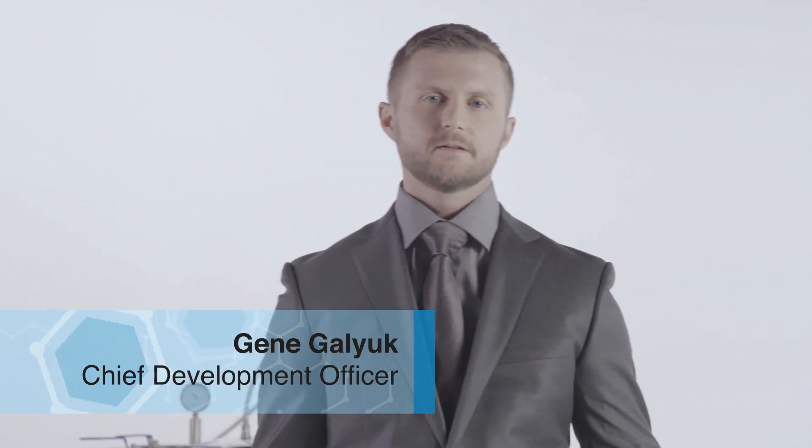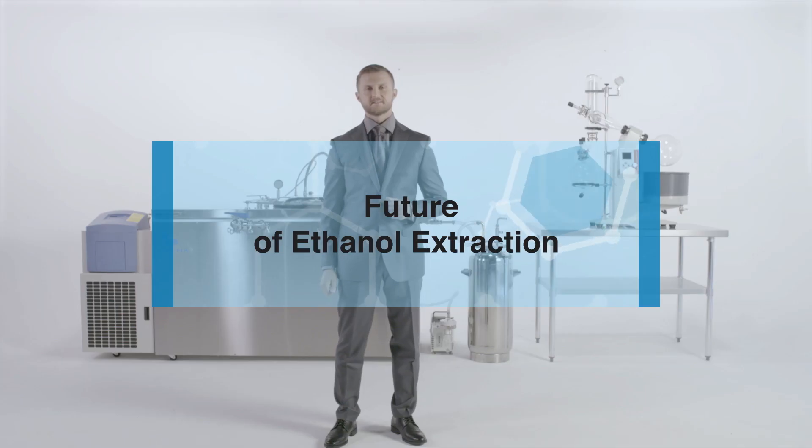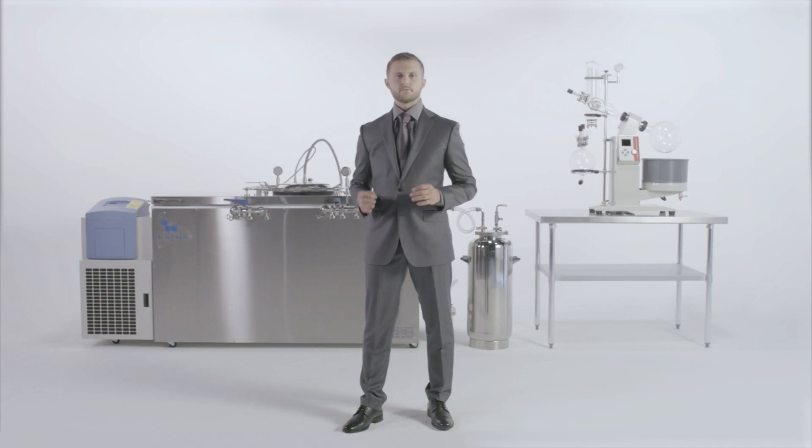Hi, today I'd like to introduce you to Capna Fabrication and the future of ethanol extraction for the cannabis industry. As many of you know, there are several methods of extraction currently on the market. In this video, I will highlight some of the key points that separate our Ethos platform from the competition.